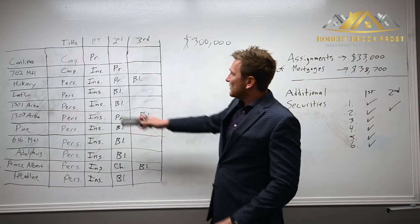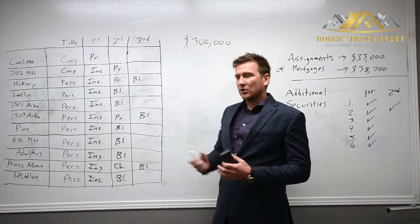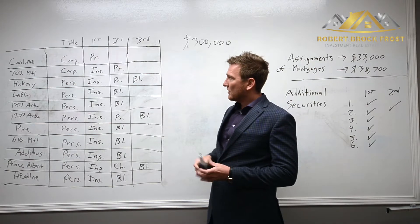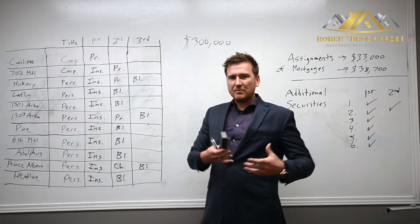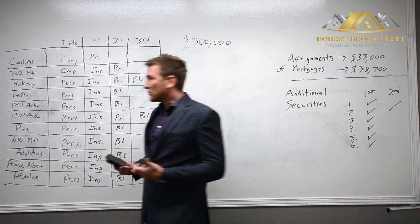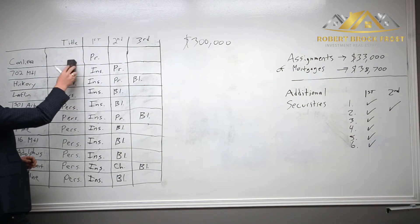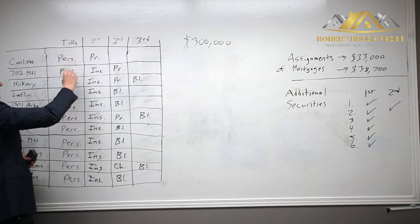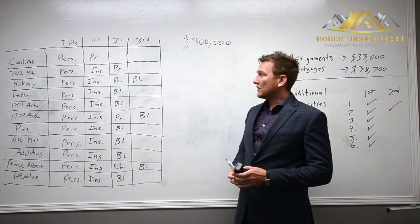What we did first was I had two properties in my corporate name, and I wanted to register a security for my private lender. The first thing we needed to do to make the transaction simple was to convert those two corporate properties to my personal name. Unfortunately that is deemed a sale, so there was land transfer tax involved, but I guess it's the cost of doing business.